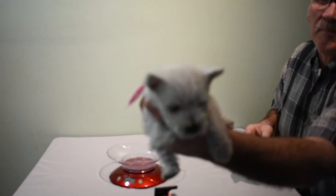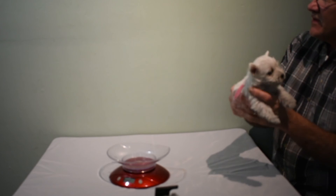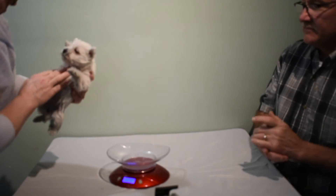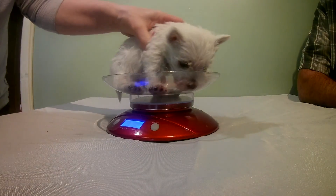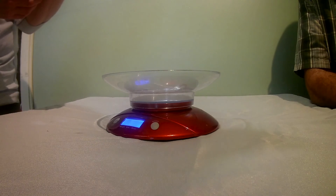Our first puppy here is Pink Girl. Isn't she awesome? She's getting so much bigger than they were last week. How big is Pink Girl? Carol, you want to tell us? Let's see how much you weigh today. Pink Girl is 1 pound, 14 ounces.